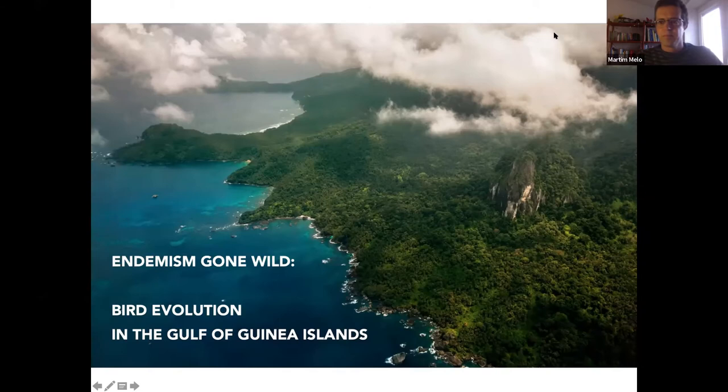Thank you everyone for coming for this talk. If for some reason you are not hearing properly, please interrupt and I'll try to put a microphone to see if it works a bit better. It's with pleasure that I'm going to share some information on the birds of the Gulf of Guinea islands, a place where I've been working now for 25 years.